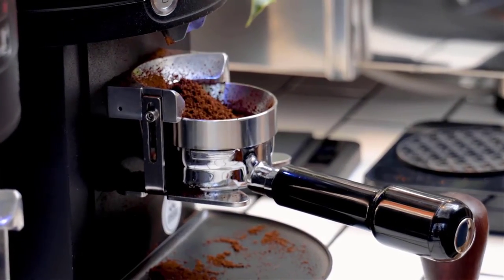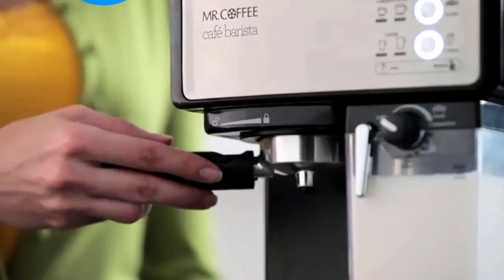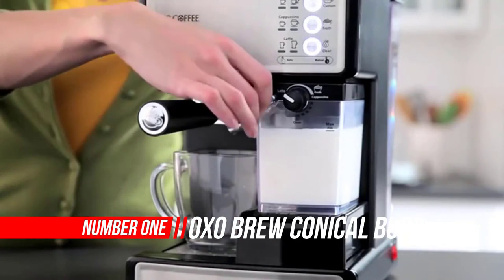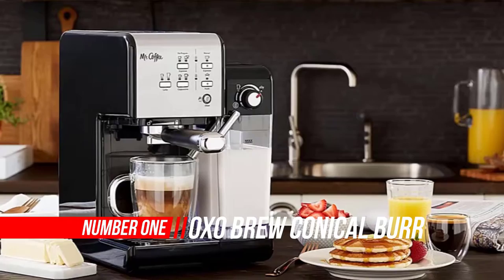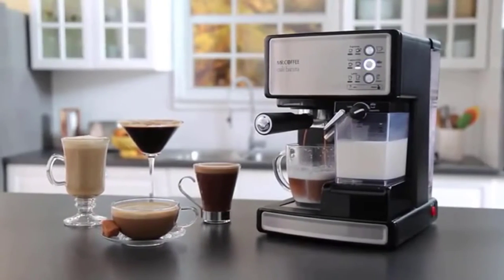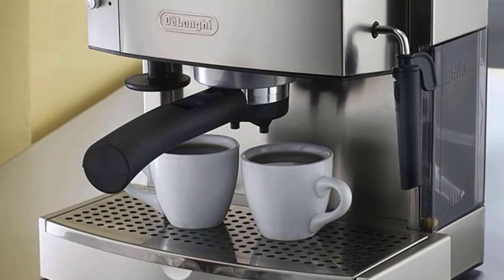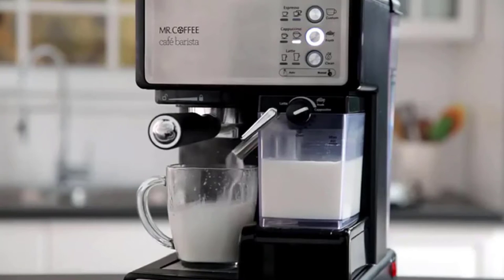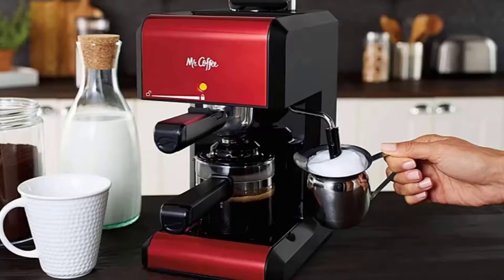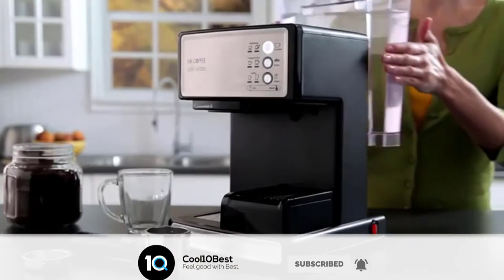Number one: Mr. Coffee Espresso and Cappuccino Maker. This entry-level espresso, cappuccino, and latte maker is a tool with all the basic capabilities for someone just starting out in the world of espresso. The Mr. Coffee Café Barista is a solid bargain buy, but naturally exemplifies the validity of the trade-off between price and quality.